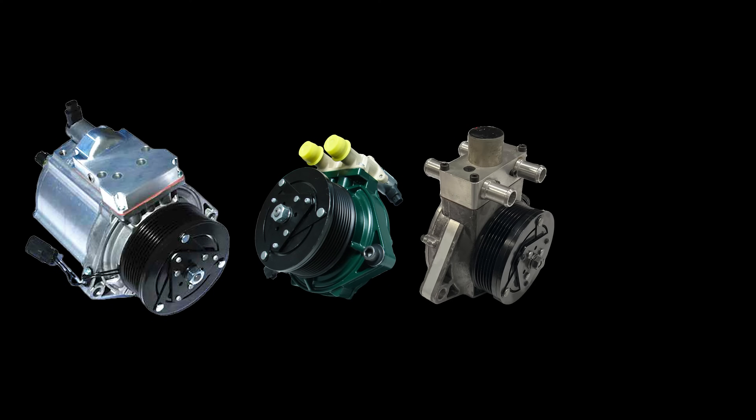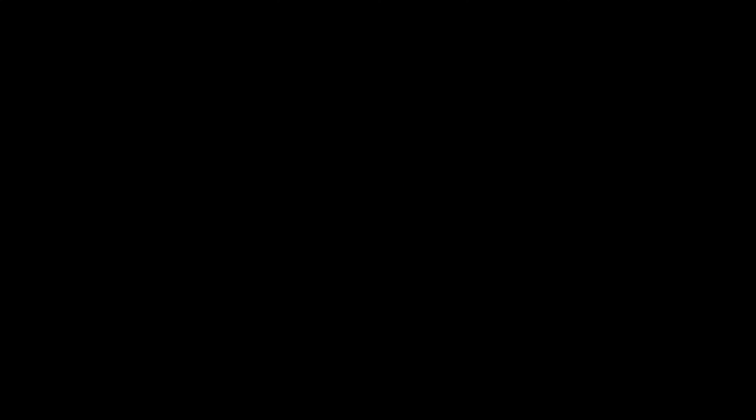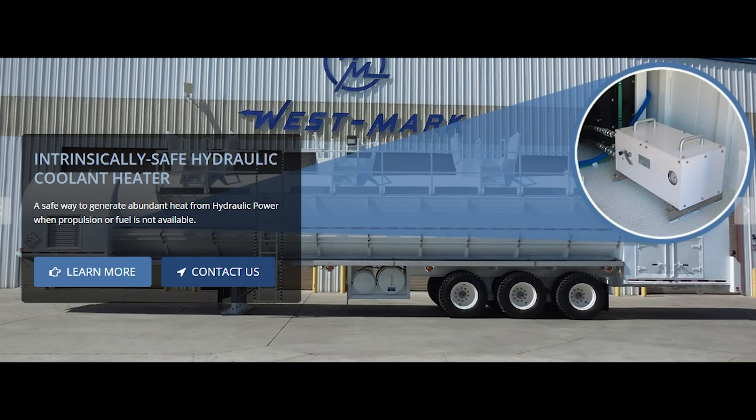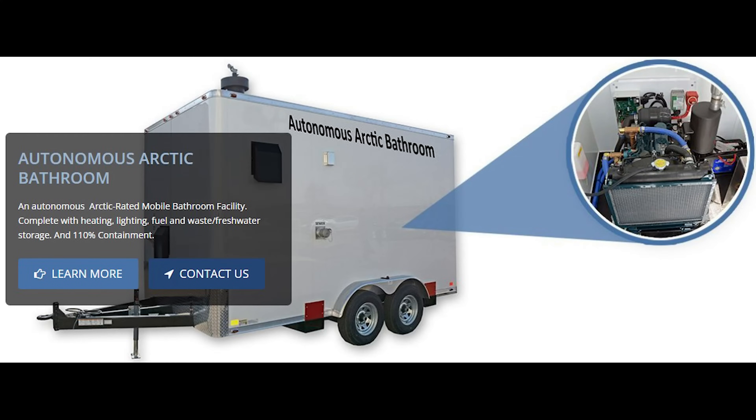In 2003, Jeremy's company began producing LHGs for various applications, like APUs that also generate heat and electricity for arctic truckers, and spark- and flame-free heat generators for volatile environments like mining, oil drilling, and hazardous material transport, as well as some other creative applications.